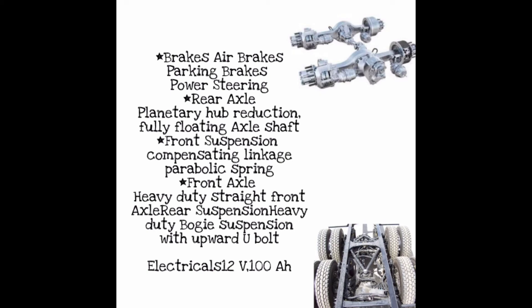Rear axle: planetary hub reduction, fully floating axle shafts. Front suspension: compensating linkage parabolic spring. Front axle: heavy-duty straight front axle. Rear suspension: heavy-duty bogie suspension with upper torque bolt. Electricals: 12V, 100 Ah.